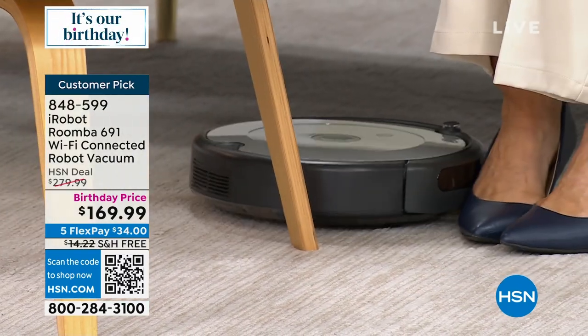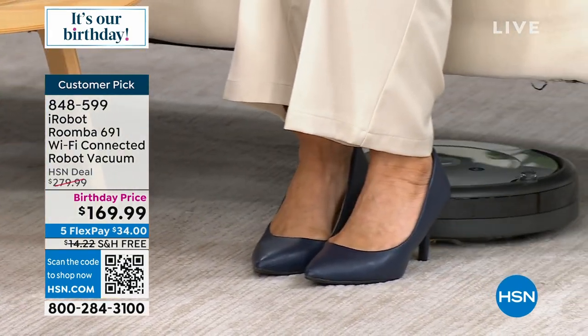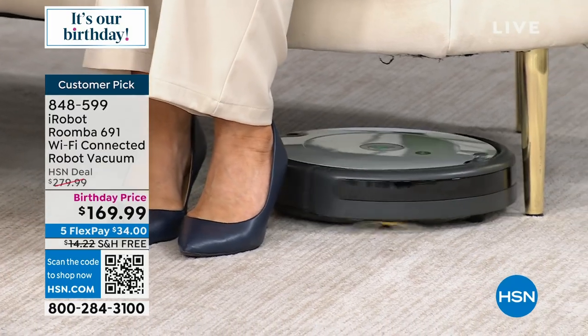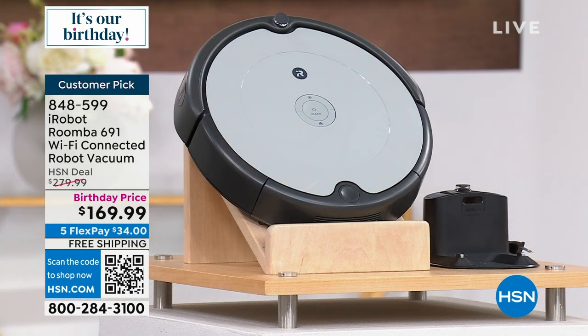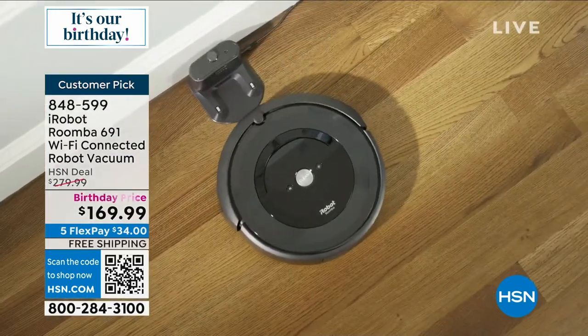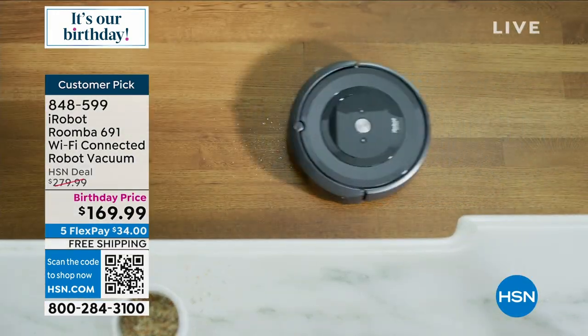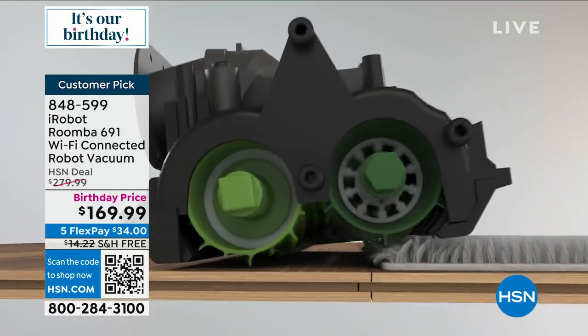The iRobot Roomba 691, 600 series — on an amazingly low sale price of $169.99, shipped to you for free. They use the same technology for rovers that go to outer space. Free shipping and handling, $34 flex pay. It's really amazing what we're doing during birthday month. The reason we're doing this is because iRobot debuted the Roomba here on HSN over 20 years ago, so we've got such a long history with HSN and wanted to celebrate in a big way. That's the lowest price we've ever had here on HSN.